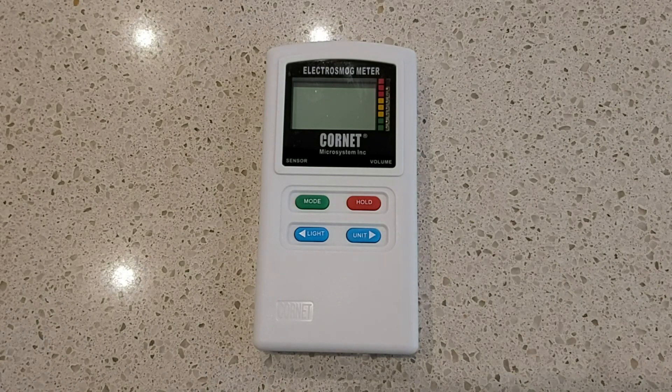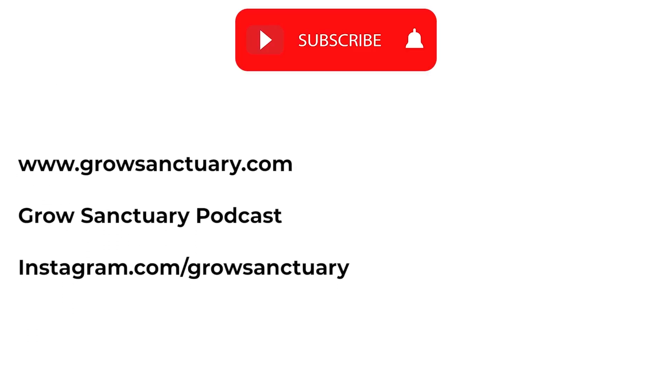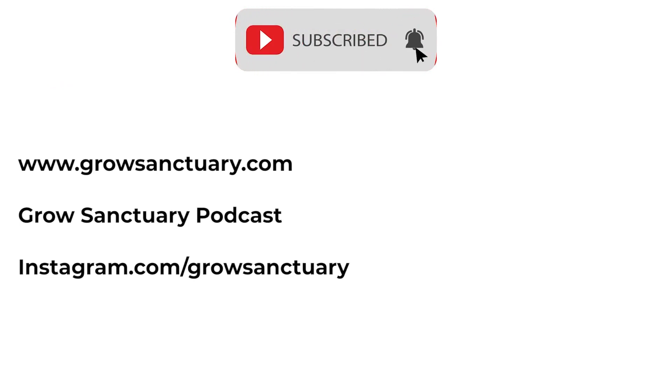If you're interested in getting an EMF meter, I often recommend this one. You can also get the Trifield TF2 — this is the Cornet ED88T+. You can get discounts on these and other EMF gear from stopsmartmeters.org, and the discount code GROWSANCTUARY will get you 5% off.